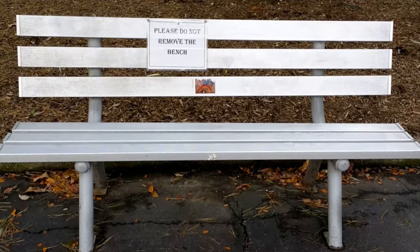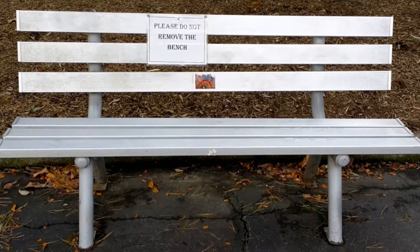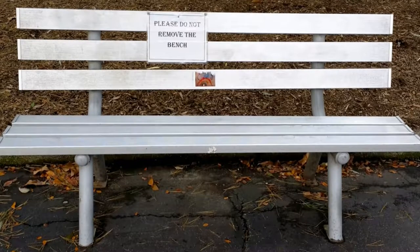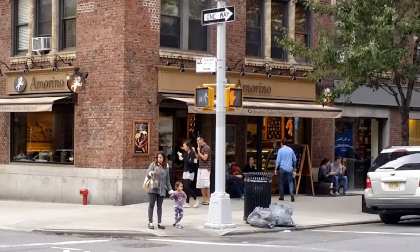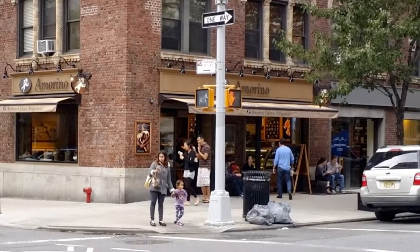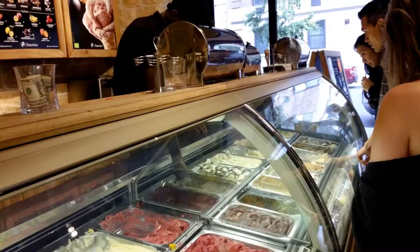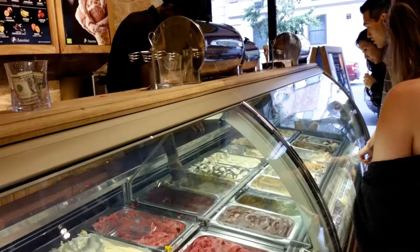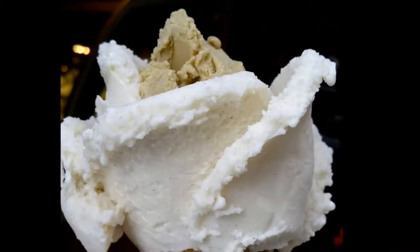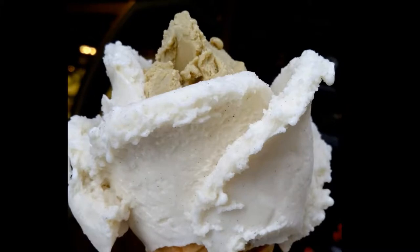Every once in a while while walking through New York City, you see something and have to do a double take. It usually involves people, but today it involved a bench with a sign on it. A Marino is a gelato shop with a worldwide following. If you want to try their gelato in the U.S., you have to come to Greenwich Village — it's currently their only shop in the United States. Most people order two flavors, and they scoop it into a cone to make it look like a flower. Mine was pistachio and vanilla, and it was delicious.